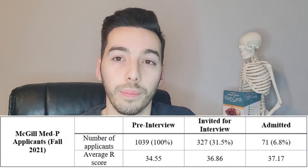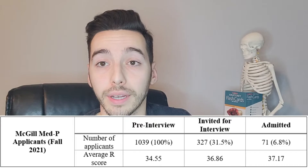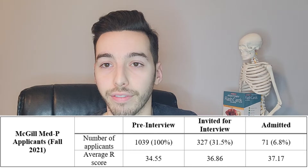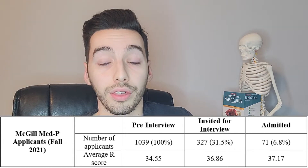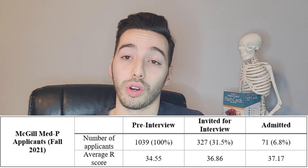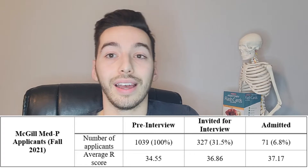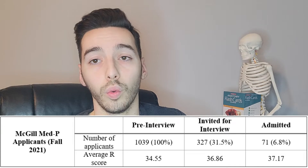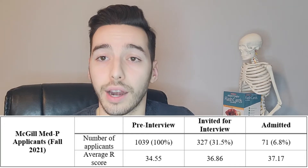The real question is: what's a good R score for medical school at McGill? Looking at last year's stats, there were just over a thousand Quebec CGEP applicants with an average R score of 34.55. About a third were admitted for an interview with an average R score of 36.9, and only 71 were actually accepted following that interview, with an average R score slightly higher than 37.